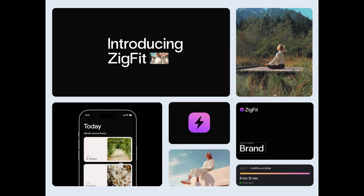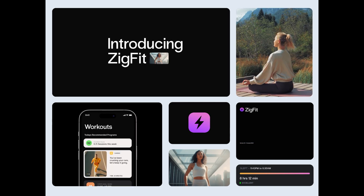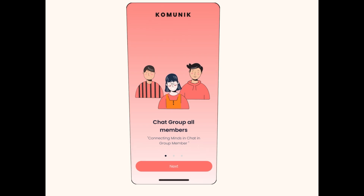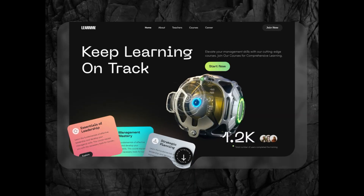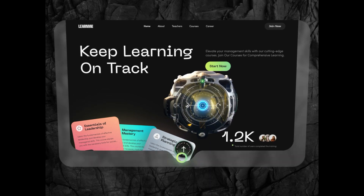Hey everyone and welcome back to our monthly series where we round up our most popular animations for the month. If you want to get inspired for your next design or want to follow the trends, you've come to the right place. These are the most incredible designs, so if you want to check them out, we've listed them all down in the description below. Comment down below your favorite design and be sure to give this video a big thumbs up if you enjoy.